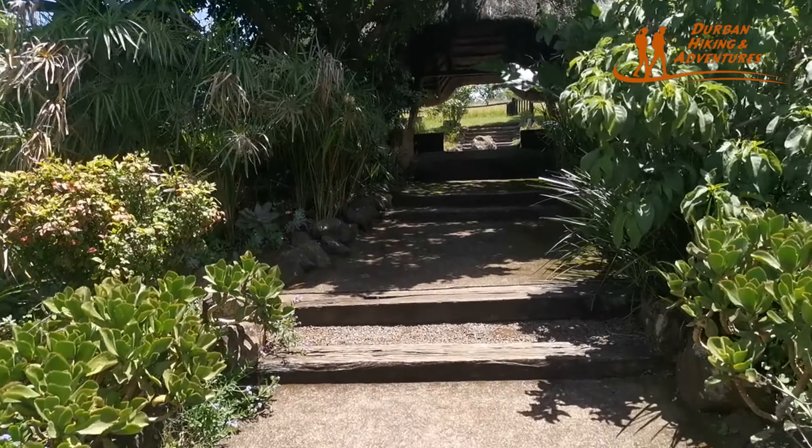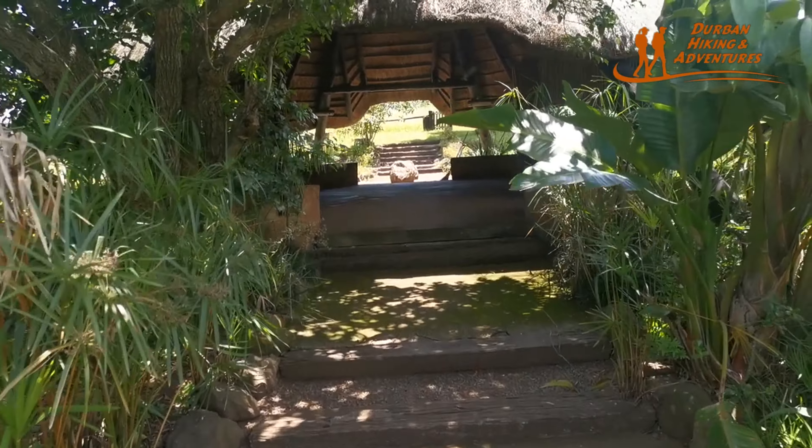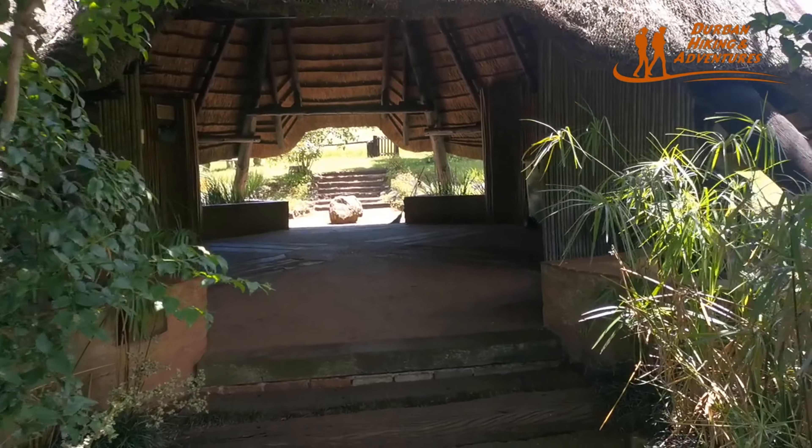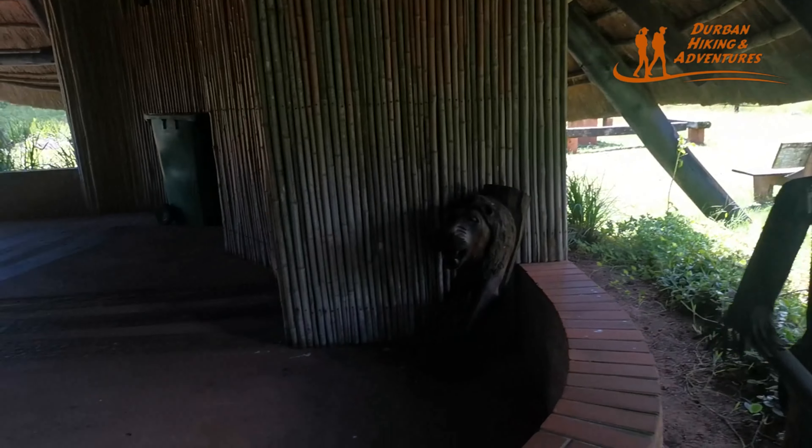This is where we are going to start our hike, in the parking spot. Very beautiful place, very clean facilities — nice clean toilets for the ladies. There's a security guard here, even a lion.